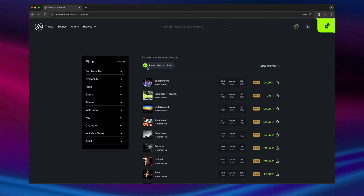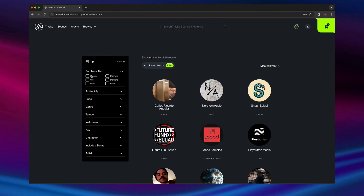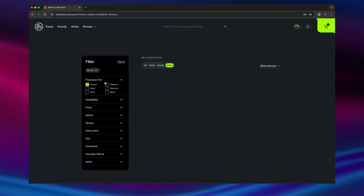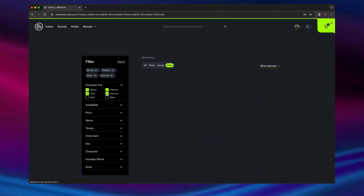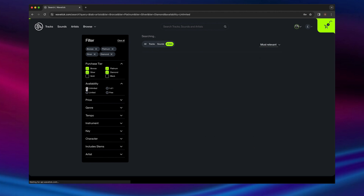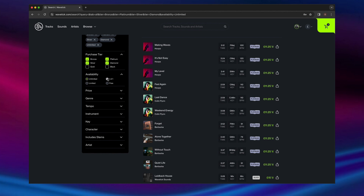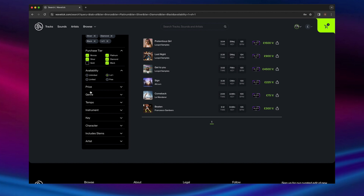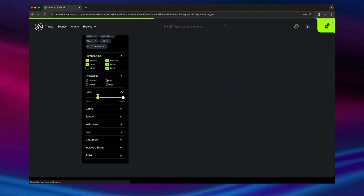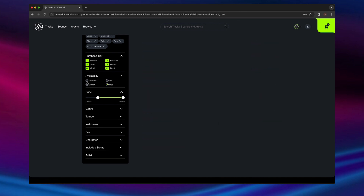For music users, Wavetick has a powerful search function with the Algolia algorithm. Works can be searched by artist, track, or sound, and by purchase tier color. In addition, works can also be searched by availability, price, genre, tempo, instrument, or whether they include stems or not. We take special care to ensure all works on the site are properly and accurately tagged with key genre and BPM.